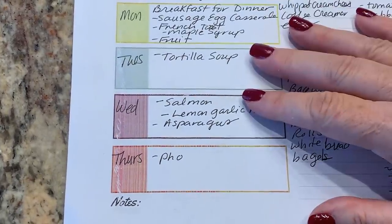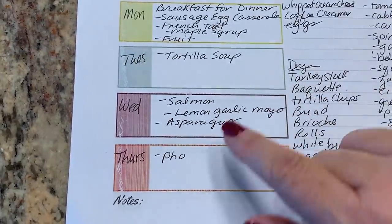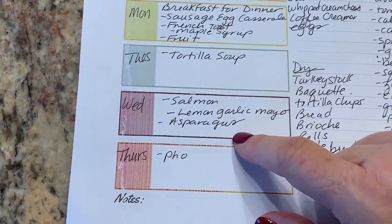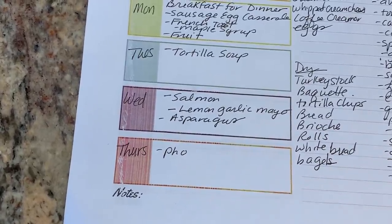Wednesday, we're going to have salmon with a lemon garlic aioli and asparagus. Can you tell asparagus is on sale? And I want to try my hand at some pho.